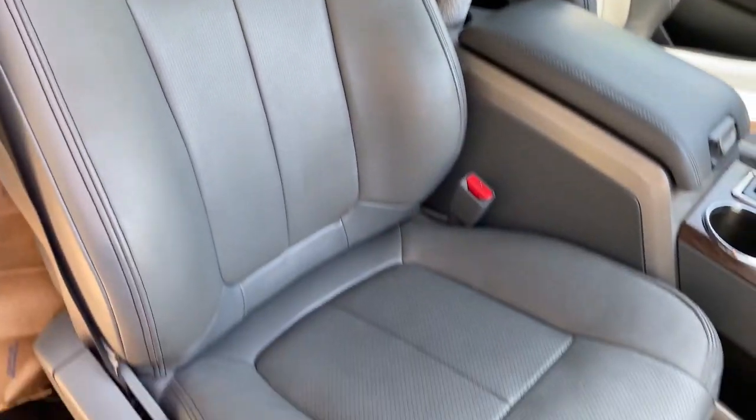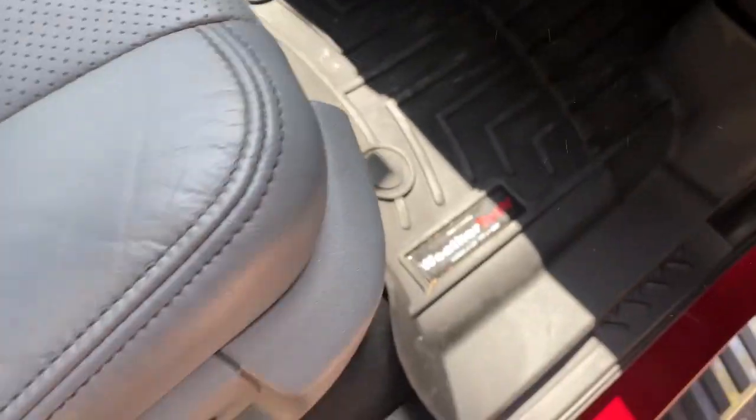I've done a few mods to it. I've got WeatherTech floor liners in here — I got them on Facebook Marketplace. Do not buy these things new; you can find them pretty easily for any vehicle. Car parts depreciate faster than the cars themselves — WeatherTech's new were like $250 and I picked these up for $110. So take your time and look for stuff used. I've got a shorty antenna as well, and I'll be getting this thing tinted soon since the front windows aren't tinted.